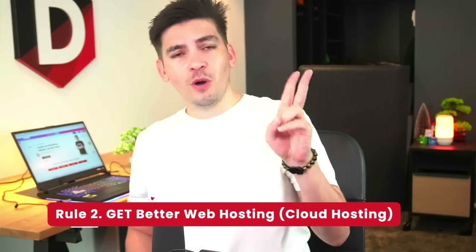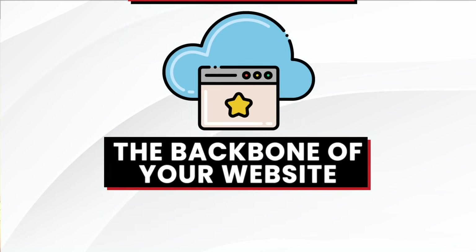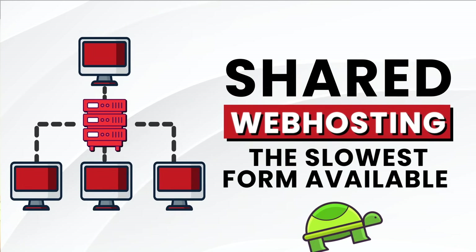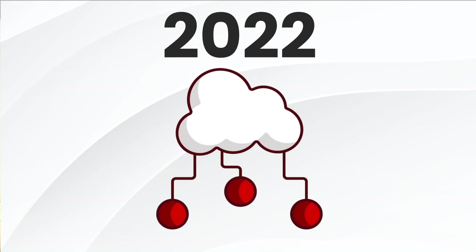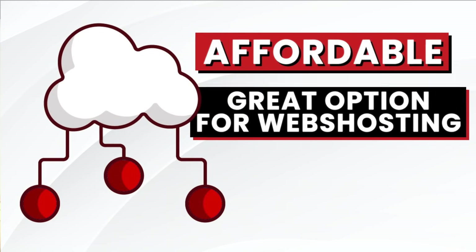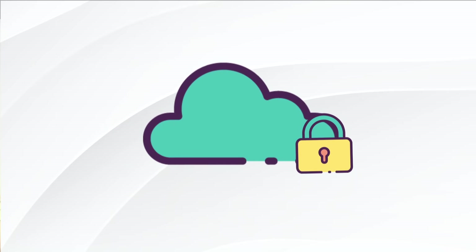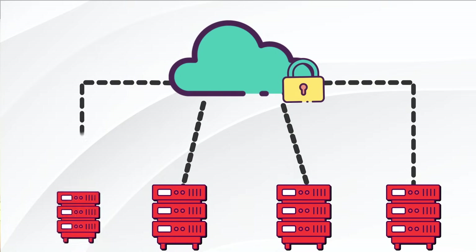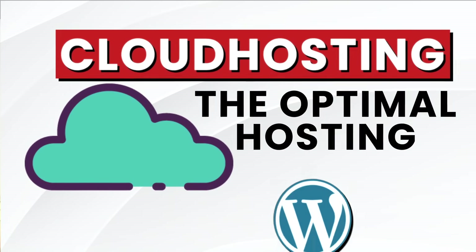Number two: don't cut corners — get reliable web hosting. Web hosting is the backbone of your website. Many new users tend to use shared hosting, which is the slowest form of web hosting available. Times have changed and cloud hosting is now becoming quickly affordable, making it a great option. Cloud hosting is ideal because you're not sharing all of your resources with neighbors, and multiple servers are constantly working on your website.